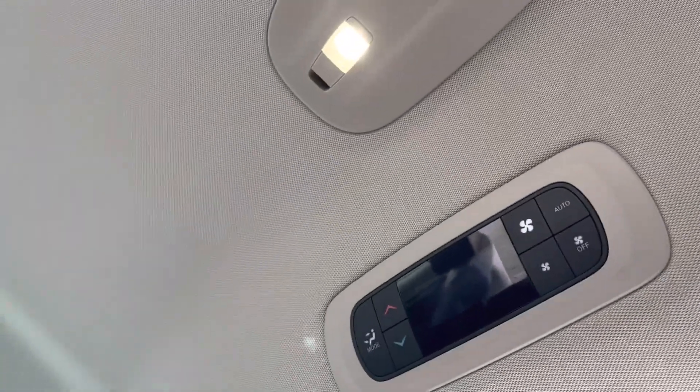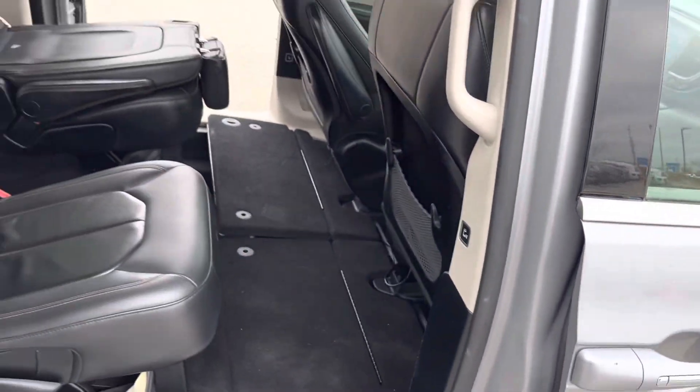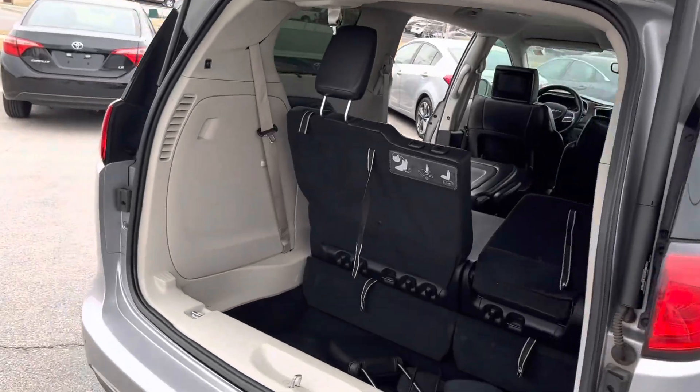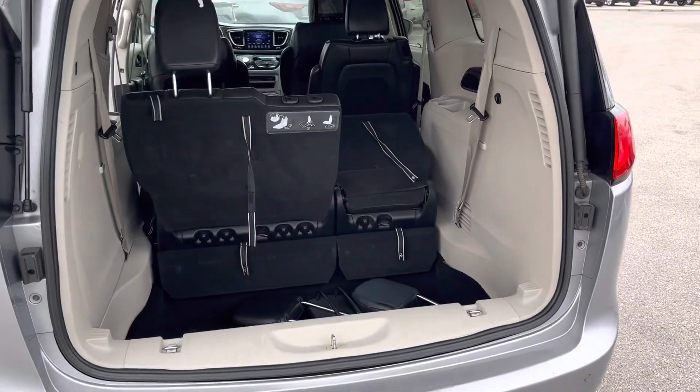You have a rear climate control for your back passengers. Push a button and all these doors go — no tugging or pulling with any of your doors. Just push the button on your key fob inside the vehicle and they open right up.